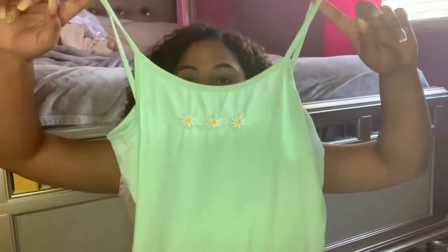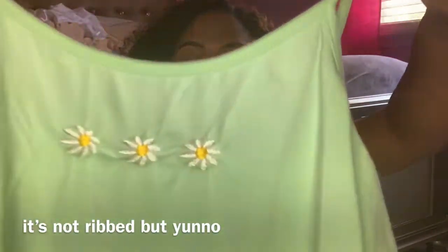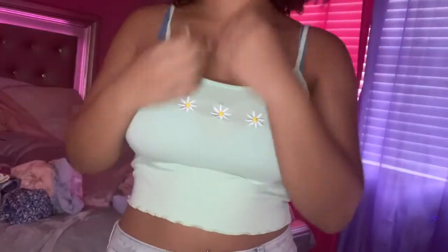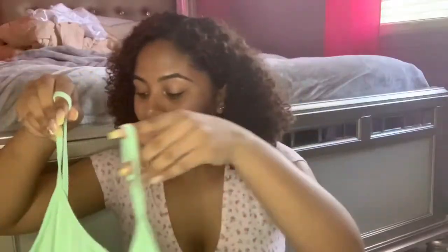This next one is just a cute little ribbed tank with three daisies on it and lettuce trim at the bottom. I really like it — it's super cute and perfect for summer with some shorts. That's a whole fit right there.